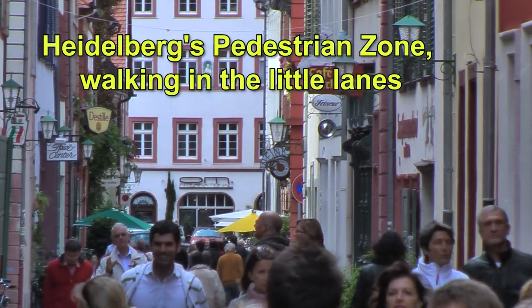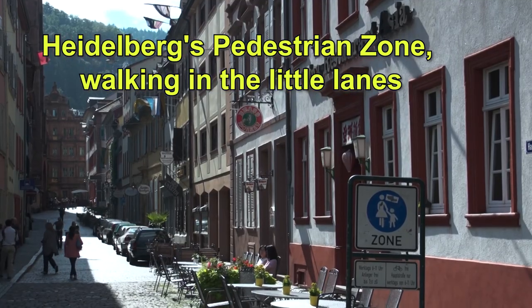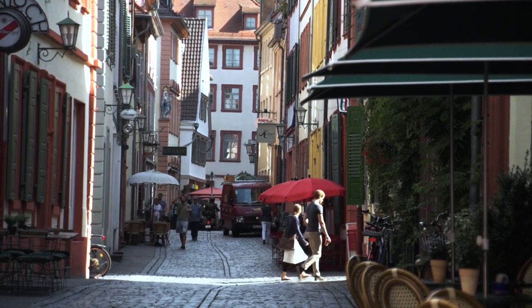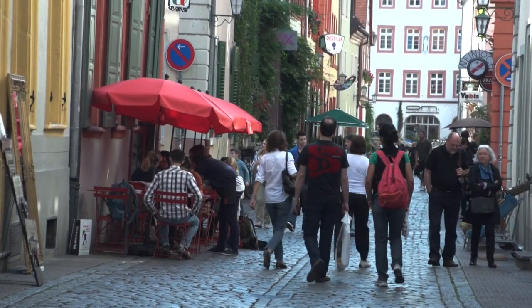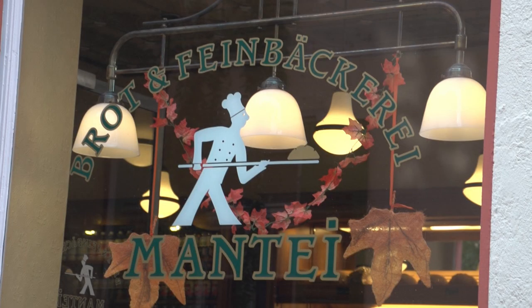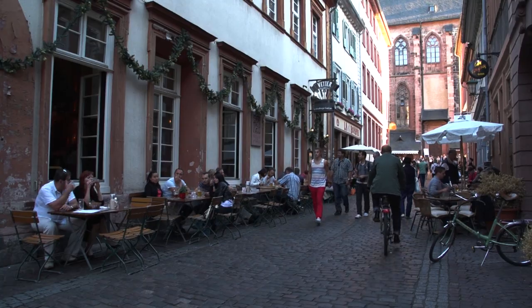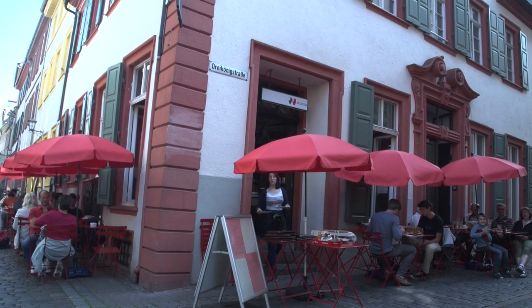Sometimes those little-known back lanes of a place can be more interesting than the famous sites, for example in Heidelberg, Germany. We're going to take you for a walk on the little side lanes of town rather than that busy marketplace and main street of the old town, the Hauptstrasse. Instead we're going to go a little bit off the beaten track and show you the back streets of Heidelberg.